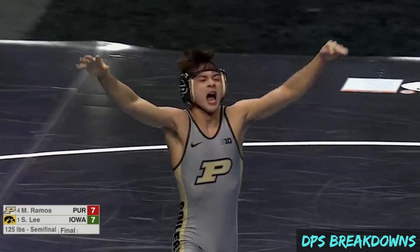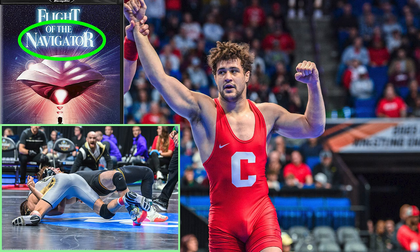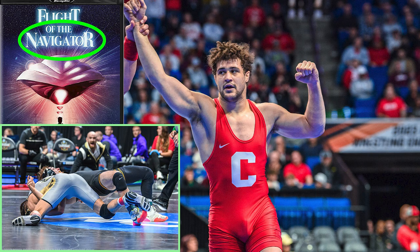I hope you guys enjoyed the video. If you'd like to support my work, please consider signing up for Patreon or YouTube memberships. Members get access to exclusive content, including a number of move compilation videos from the recent NCAAs.